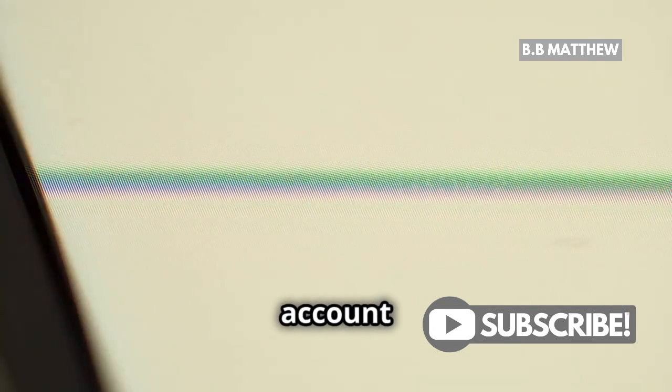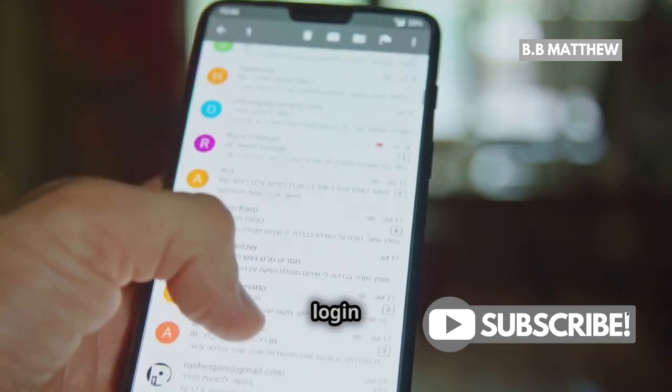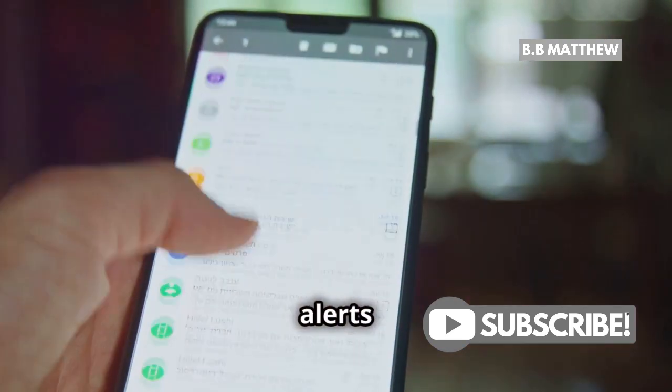Next, your account might be temporarily limited due to security concerns. Look for notifications on the login page or check your email for alerts from PayPal.